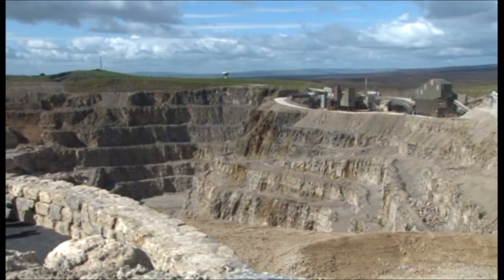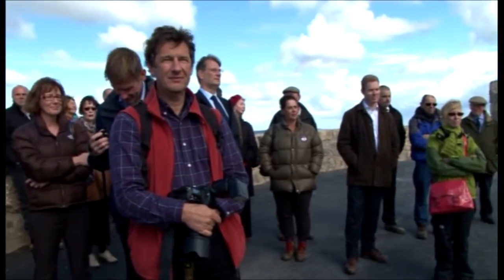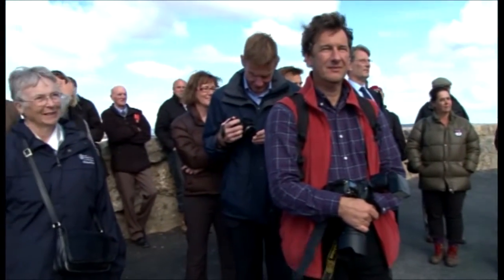I took a phone call from Biddy and she said, 'I've got an idea. Can I come up and see you?' And five years on, that idea is what you see today.